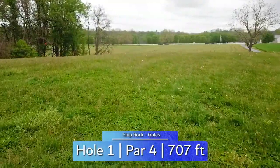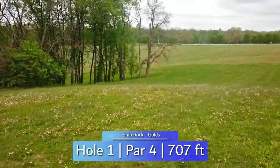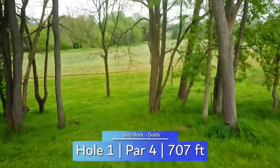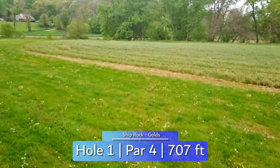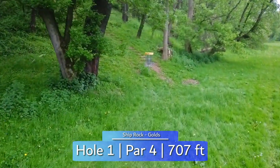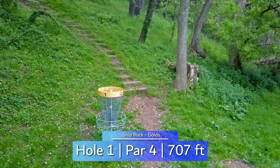Starting off with a good one here at Shiprock with a 707 foot downhill par 4. You can either aim for a blind gap through the trees or throw a very wide hyzer around them. Either way, you want to get past the corner to not be pinched off in your approach shot. The tall grass crops are out of bounds. The basket is tucked up onto the hillside in the wood line, so the farther out you are, the easier your approach angle will be.